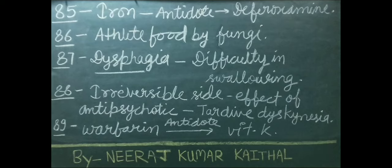Dysphagia is a condition in which the patient feels difficulty in swallowing. Irreversible side effect of antipsychotic drug is called tardive dyskinesia. Vitamin K is used as an antidote for warfarin drug overdose.